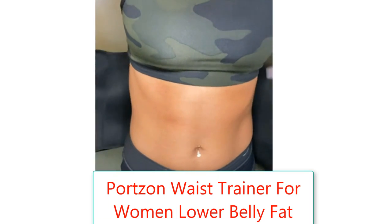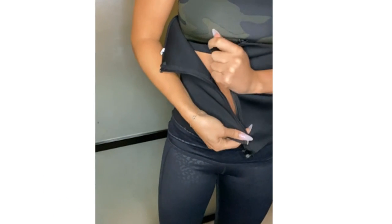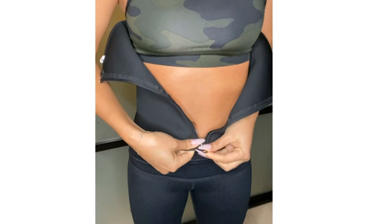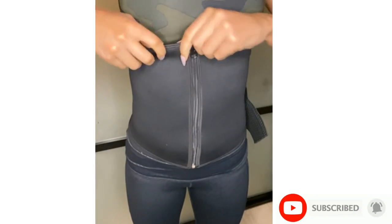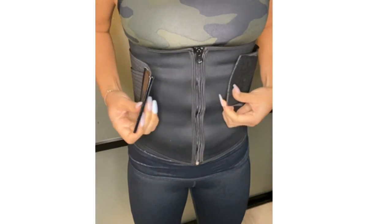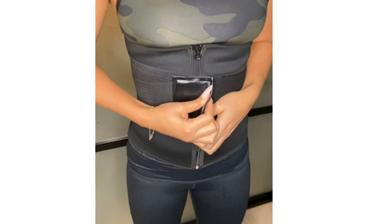Number 1: Portsen Waist Trainer for Women Lower Belly Fat, Corset Waist Trainer Plus Size Weight Loss Under Clothes, Size 4X Large. Brand: Portsen. Color: Corset Waist Trainer. Material: Neoprene. Closure Type: Zipper. Fabric Type: 75% Neoprene, 25% Polyester.